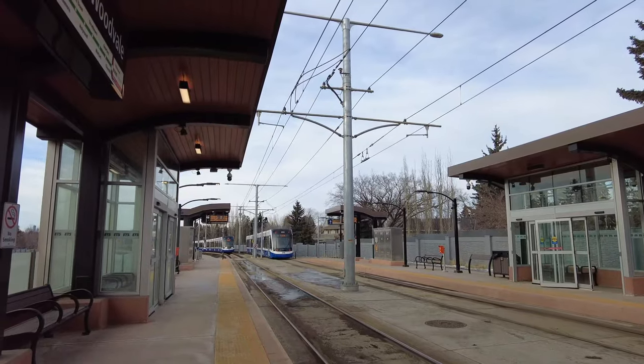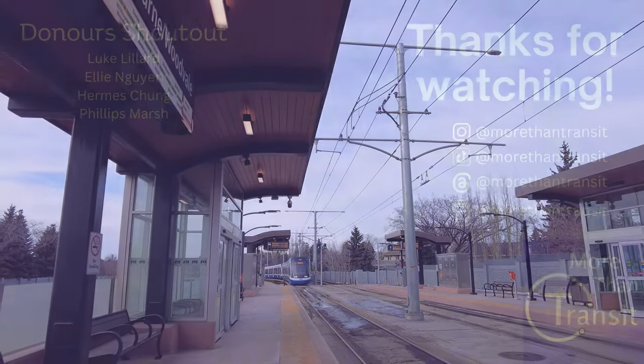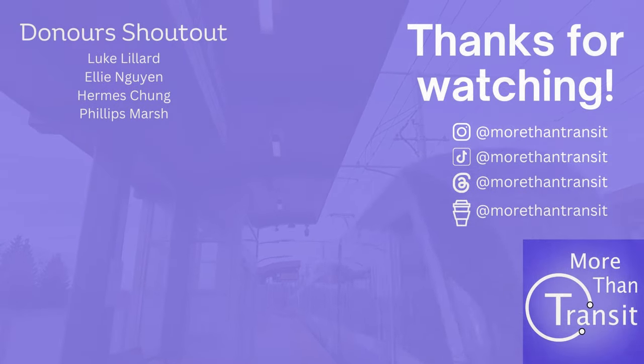Thanks for watching this whole video, and I hope to see you in the future. I'd like to thank all my supporters who supported me via my Buy Me A Coffee page. If you'd like to see your names at the end of the video, check out the donation links in the bio. I appreciate any amount that you chip in, as making these videos requires a lot of effort, research, and also money for articles and books, but you helped maintain my motivation.